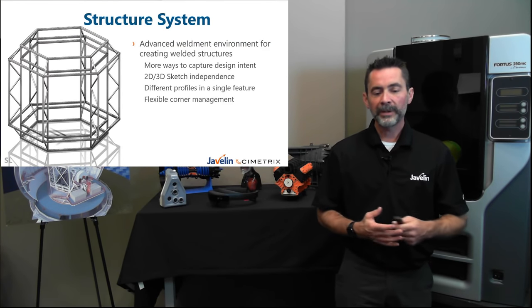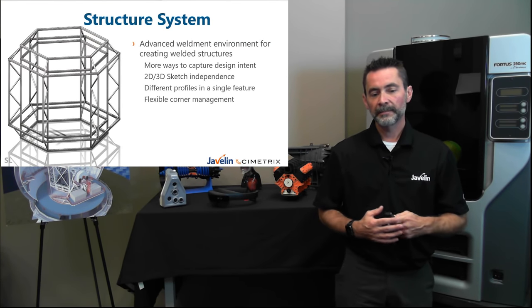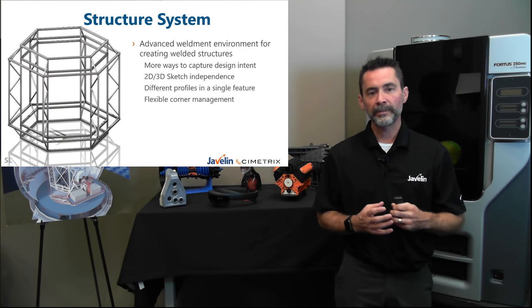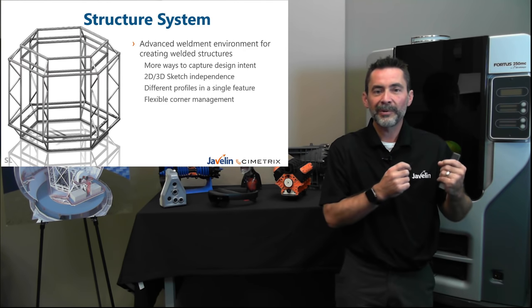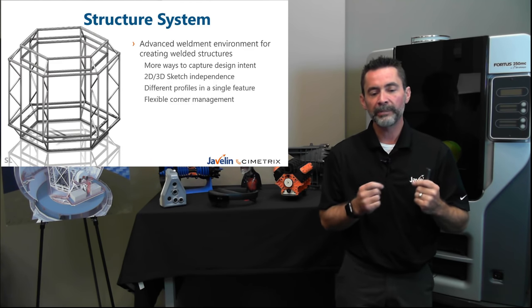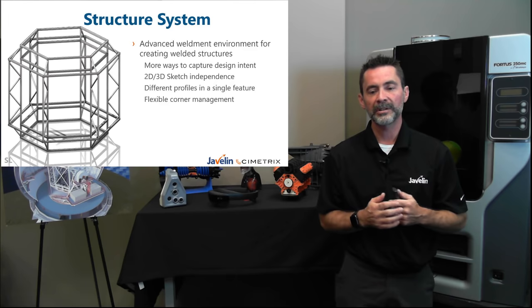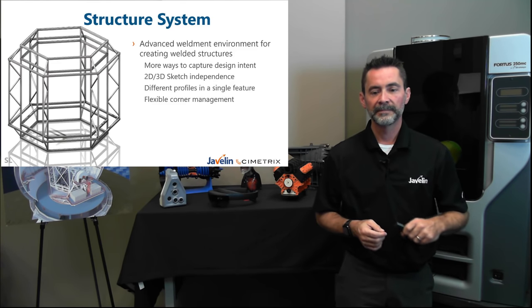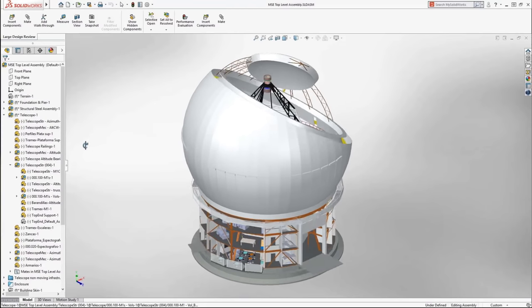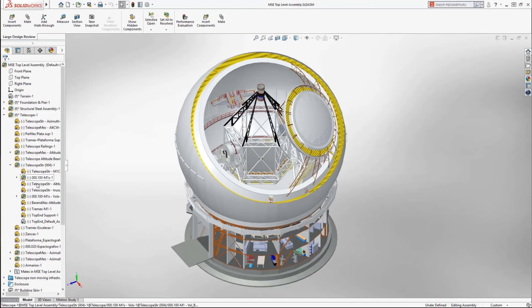We have a new weldment environment named Structure System — an advanced set of tools that allows us to create complex weldments without the complexity of multiple features and without being restricted to 2D and 3D sketches only. Many projects have welded or framed structures, and SolidWorks has a very strong weldments feature — we're just taking that up a notch in 2019.